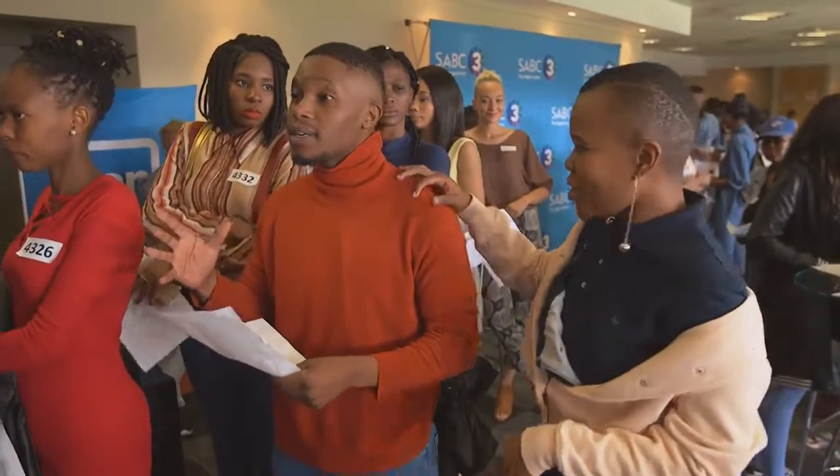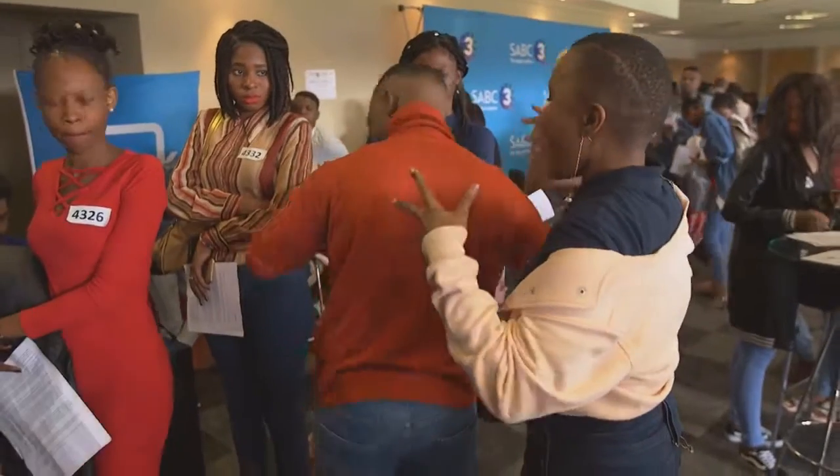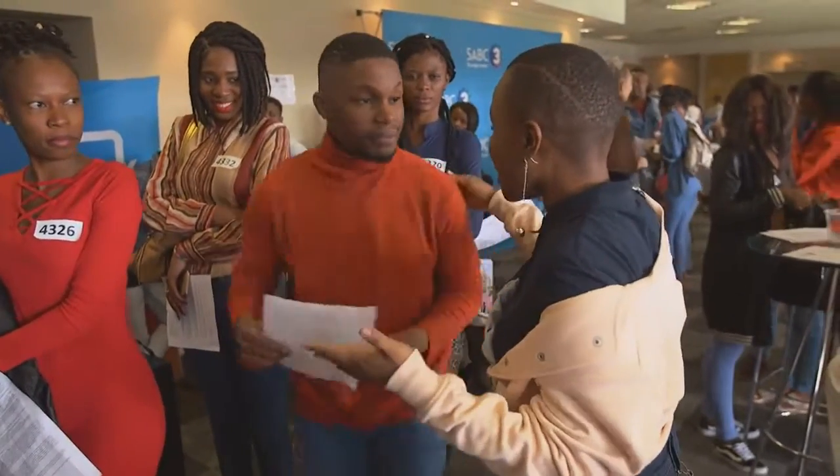I chose Edward because he was dressed in a really bright turtleneck and it had a hole in it — I mean, really — but I thought I can really give him an updated look with the Old Khaki styling station.